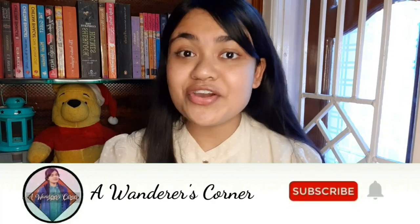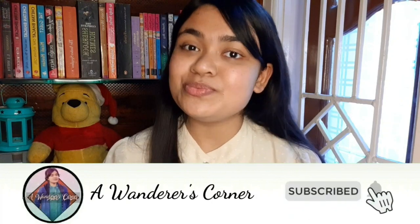Hey, what's up people? Welcome or welcome back to my channel. This is Prakshi and you're all watching this video in Wanderers Corner. So today's video is a cool video and today I'm going to show you a lot of products that I ordered from this website called Orange Something.